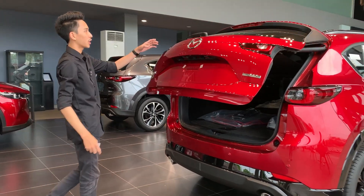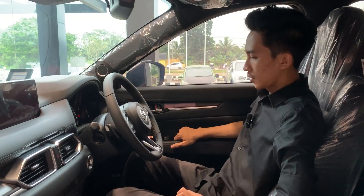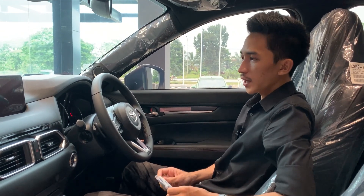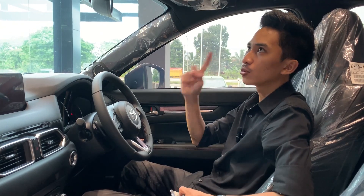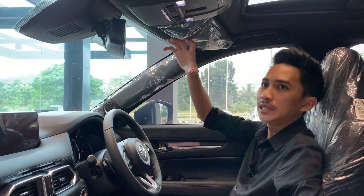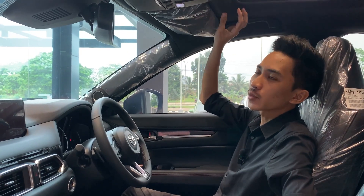Motor elektriknya benar-benar silent banget di mobil ini. Sekarang kita lihat bagian interiornya, apa yang berubah. Sekarang saya sudah berada di bagian interior Mazda CX-5 Kuro Edition. Perbedaannya dengan yang varian elite biasa terdapat di bagian atapnya. Kalau yang Kuro Edition dia menggunakan tema hitam, bagian atapnya diwarnai warna hitam semua - black. Bahan material ini tidak usah diragukan lagi, ini premium banget untuk Mazda.